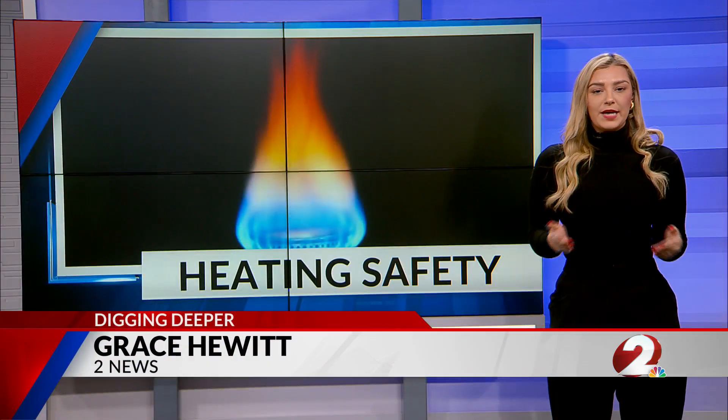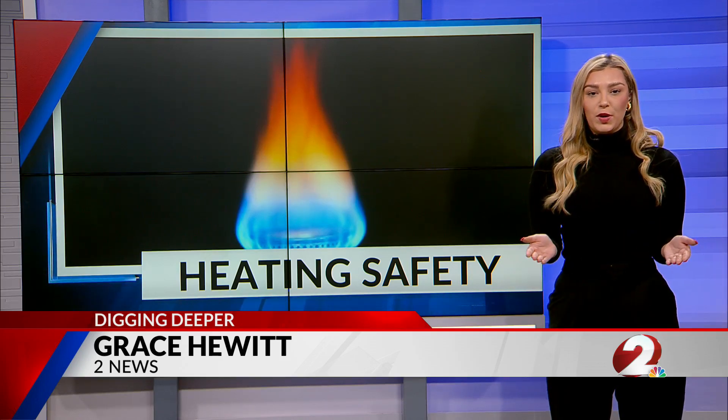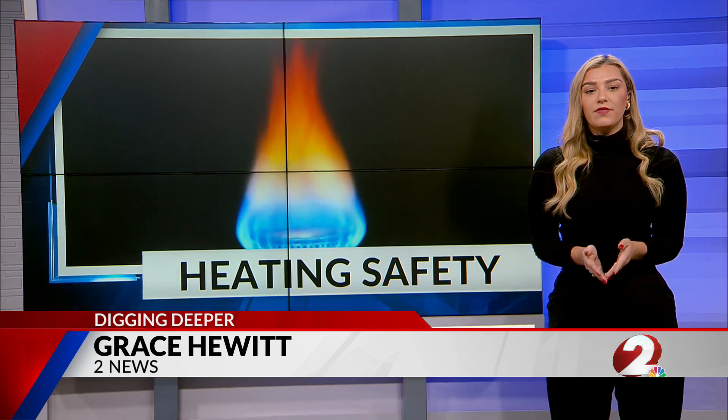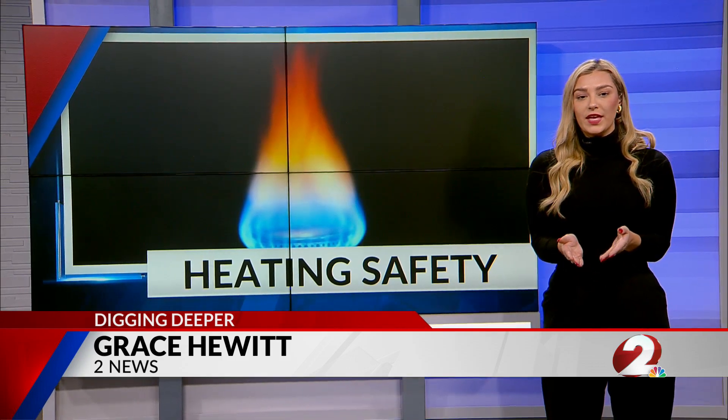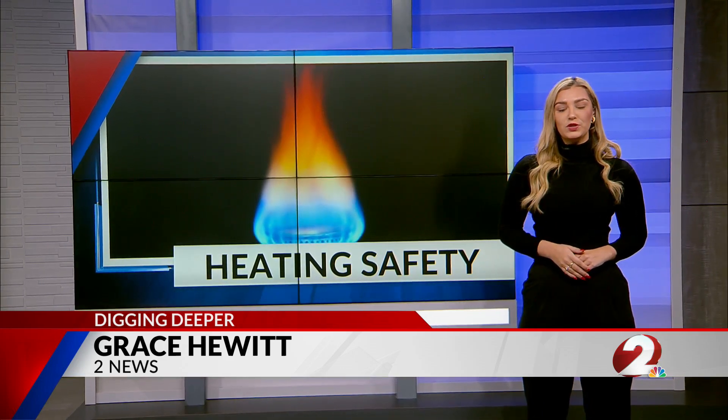If you smell any type of combustible gas in your home, the first step is safety — get out as soon as possible and call 911. Firefighters will come check out your home with a gas meter and call the gas company for you if needed. Grace Hewitt, 2 News.